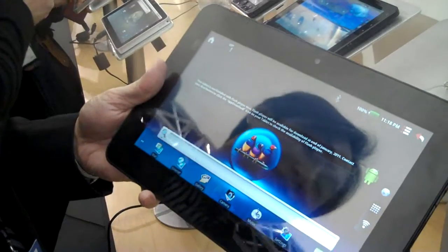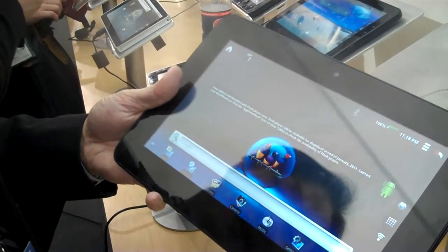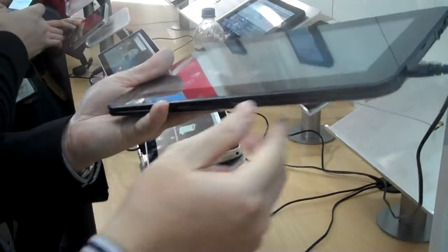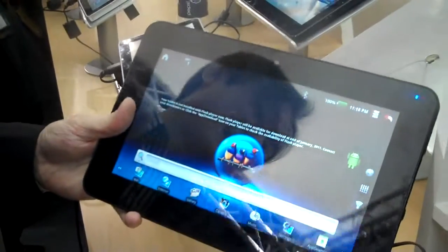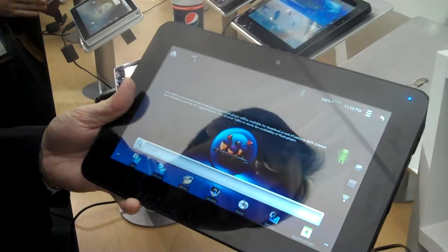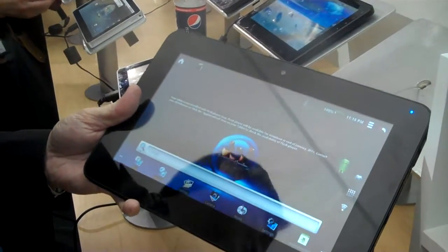The key thing for this machine is that it supports 1080p high-quality movie playback. And also, there's a dock — you can see the dock. It's an accessory; if you buy the dock, you can play in the dock. In the dock, there are three USB ports and one HDMI output. Easily, you can output to your TV and play everything you see on the screen to the TV screen.